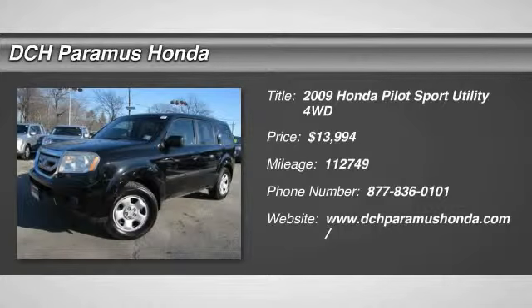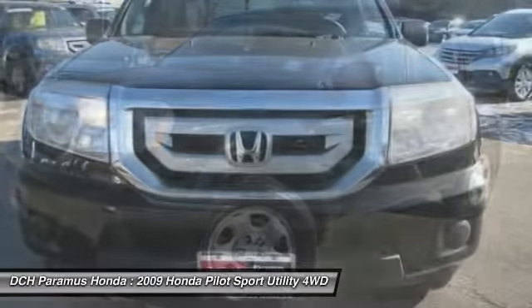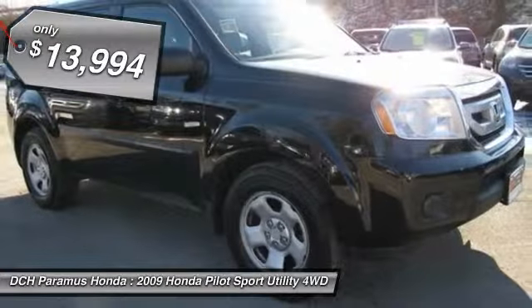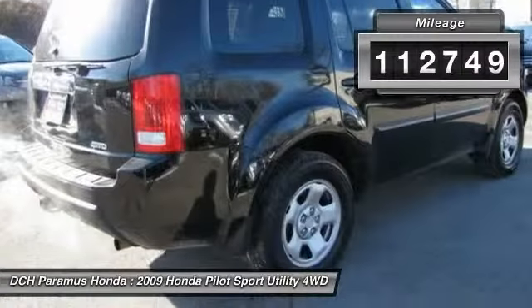The 2009 Honda Pilot. Optimal utility. Indulgent interior. Powerful performer. You'll be ready for almost anything in the Honda Pilot, and it is priced below $15,000. This vehicle has less than 115,000 miles.